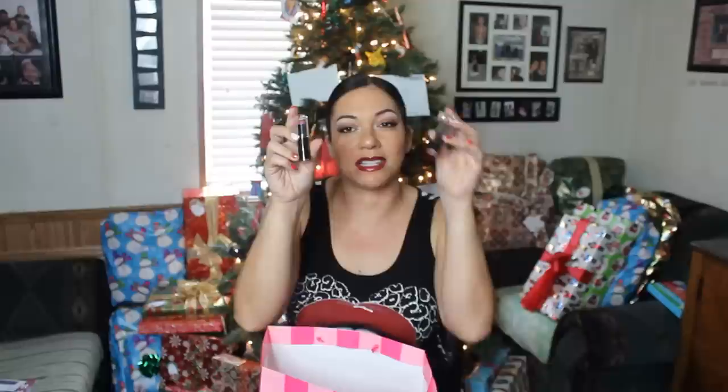I have another nail polish — this is L.A. Colors Color Craze in Candy Sprinkles. I'm also including two of the matte Wet n' Wild lipsticks. This is in Mauve Outta Here, and this one is Cinnamon Spice. You have two of those.